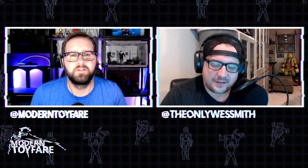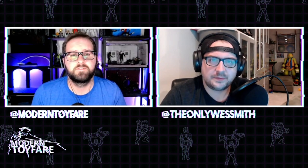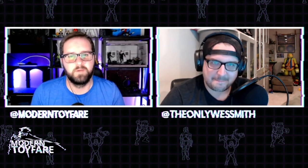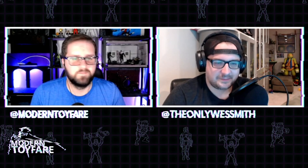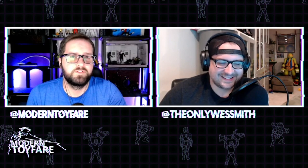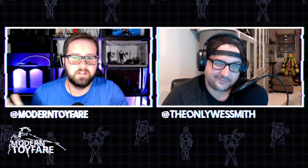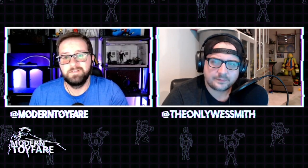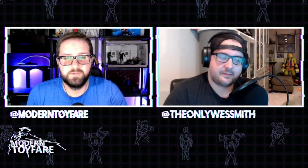Hello and welcome to this week's Modern Toy Fair News, the weekly show that talks about toys. My name is Michael and with me this week, once again, the founder of Media Junkie, the only Wes Smith. It's been a good week for toys. The way it works is we break down the news I deem worthy of the hour of your life, we talk about what we bought this week, and send you on your way.